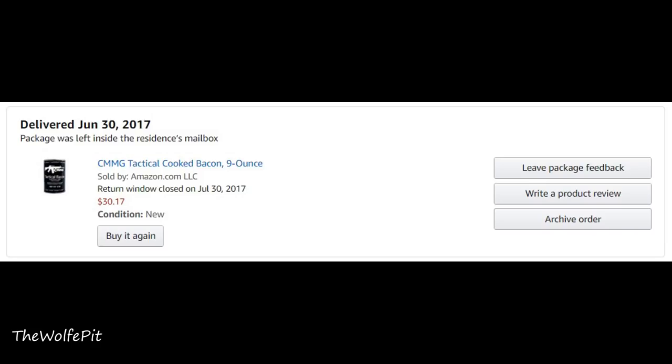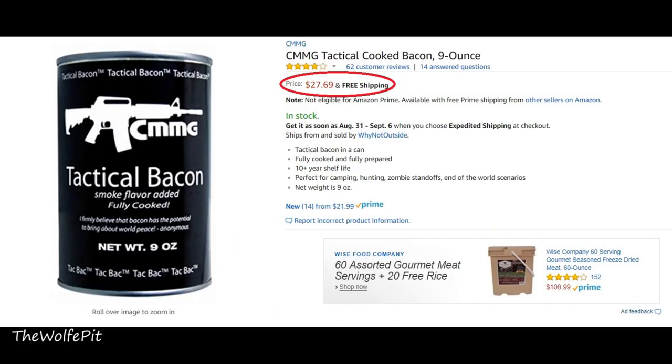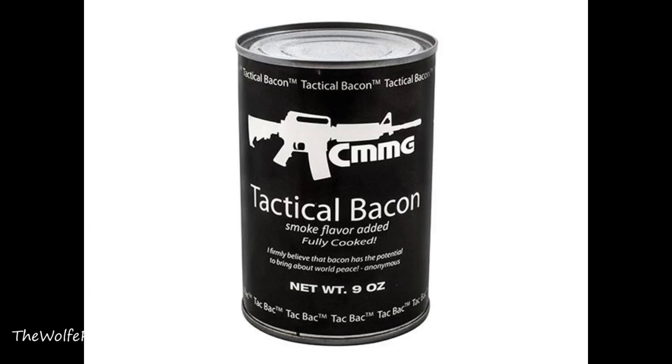So I found a can of Tactical Bacon on Amazon, and at the time I bought it I paid $30.17 for the same nine-ounce can of fully cooked bacon, just like the Yoder's bacon. I can't really put a price on things like this because I do it for you, the people, so you don't have to. Since my original purchase the price has gone down to $27.69, which is still quite a bit more than the Yoder's.